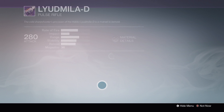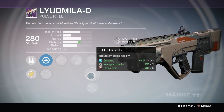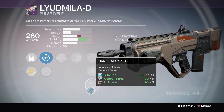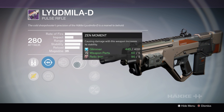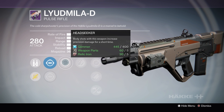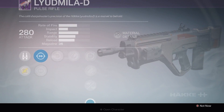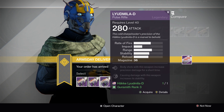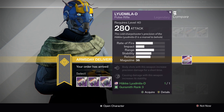Last but not least, this one looks like it could be a good roll. We've got Head Seeker, Zen Moment, Single Point Sling, Fitted Stock, and Handlaid Stock. This is the roll you want. Zen Moment and Handlaid Stock will give you great stability, and Head Seeker will allow you to hit the body to start propping Zen Moment, then lead your shots up to the head for the extra damage. This is a really, really good roll on the Ludmiller. I would definitely pick this one up — number 3. That is a damn fine roll for the Ludmiller, even if it isn't the most effective type of pulse at the moment. It may come into its own later on.